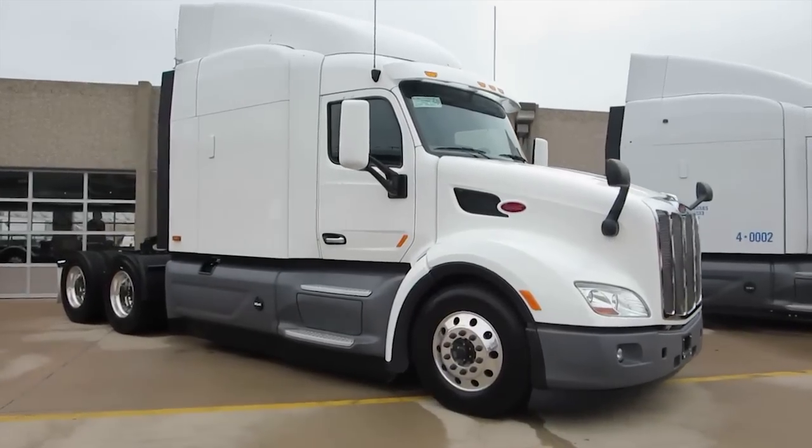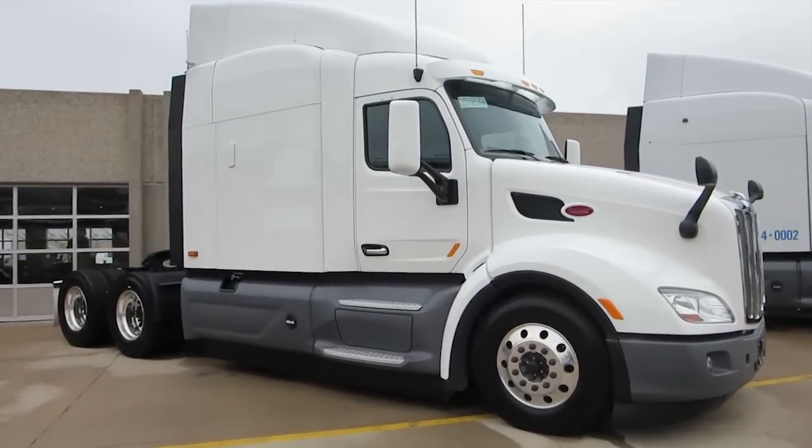This is a stepping stone to an autonomous vehicle. The key is that the driver becomes less of a driver and more of a decision maker. If the truck is starting to stop, he has to decide whether he wants to go around it.